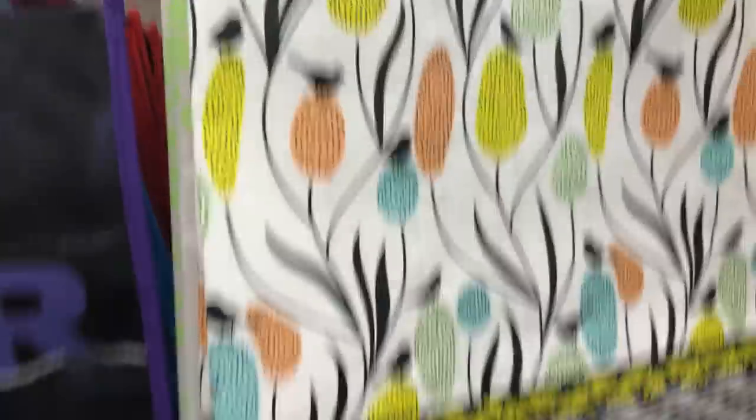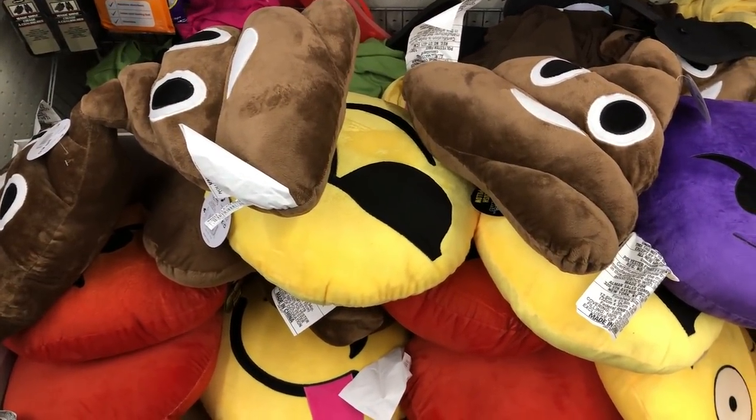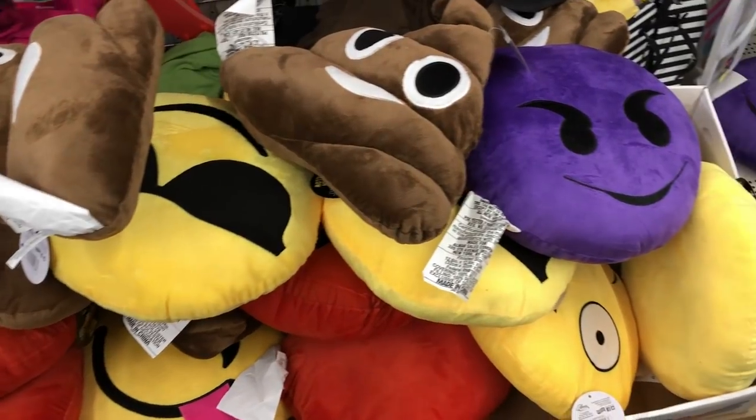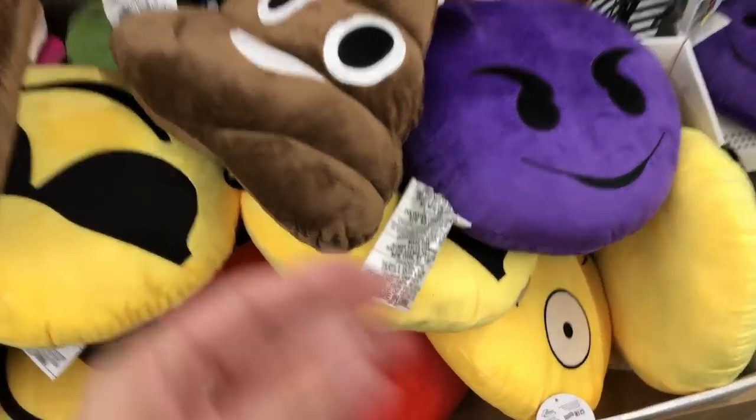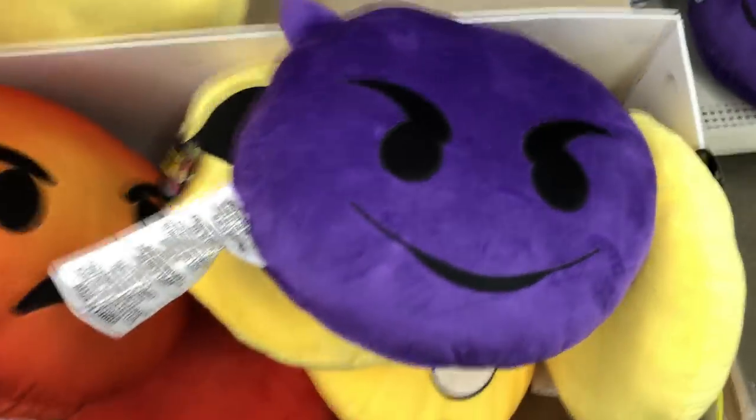Next are these emoji pillows — and they were huge, so hopefully you'll be able to see my hand next to one of them. They were pretty large pillows, I just could not believe them. These would be great if you use emojis as like gags or inside jokes between friends — just something really fun to get a friend or a kid or whatever.